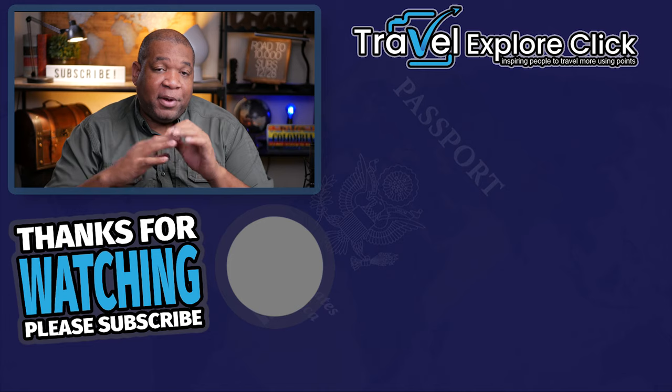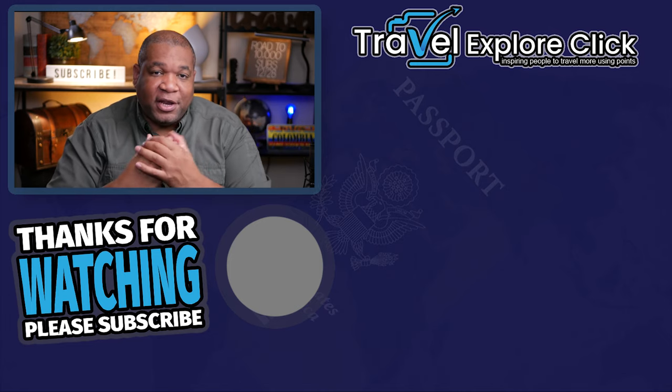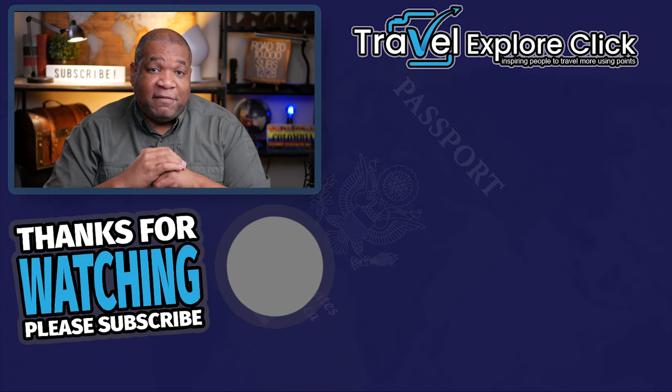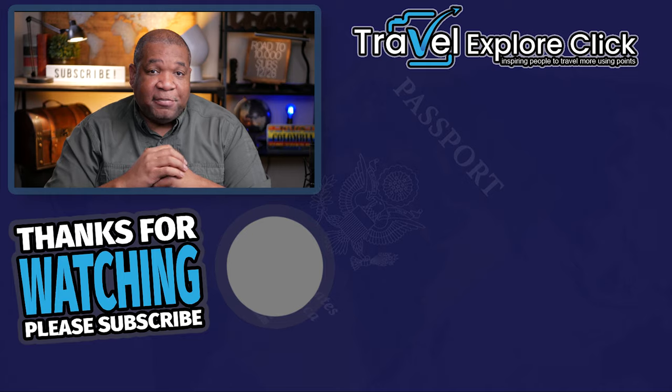That's it for how to use Ultimate Reward points to book a flight. I will do a hotel version in the future — I'm staying at the Grand Hyatt on this trip but using cash, so I'll show you points hotel booking when I have a relevant trip. If you liked this video please give me a thumbs up, subscribe for more, and check out the other videos for more great content. Talk to you later, bye.